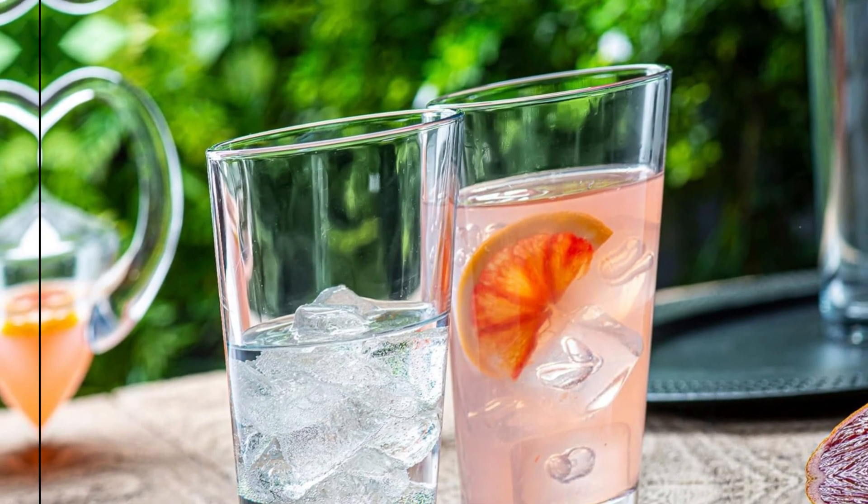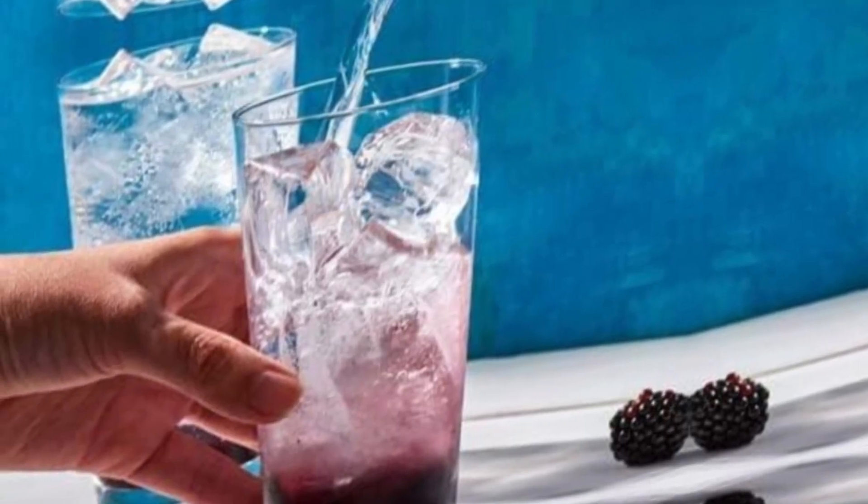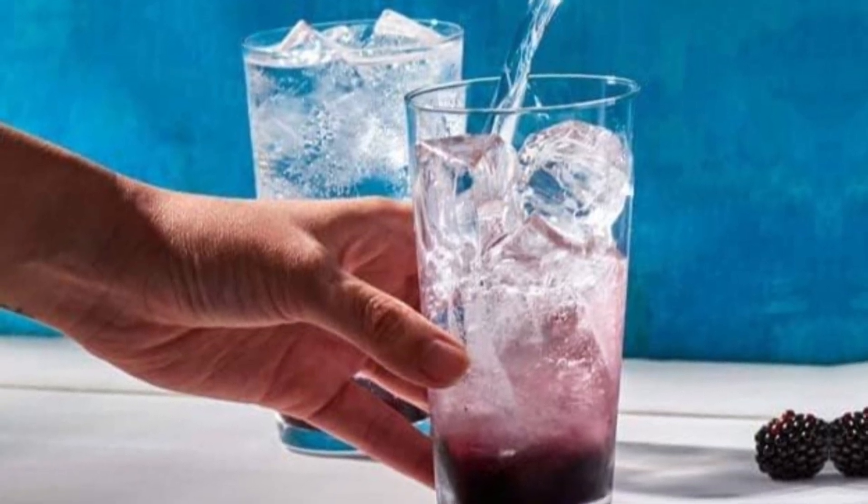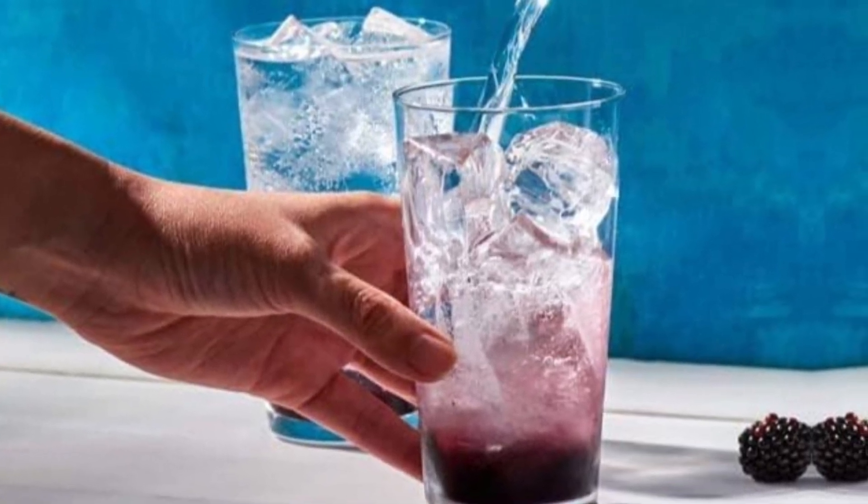Dishwasher safe for your convenience. A 1-year satisfaction guarantee is included — if they are damaged in any way upon arrival, a replacement set will be sent free of charge.